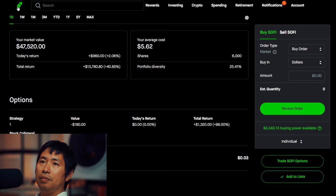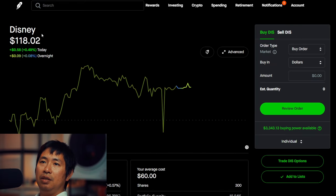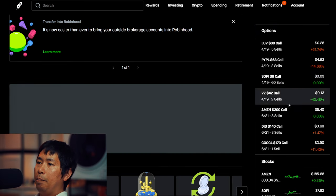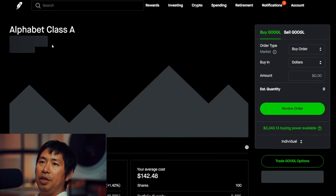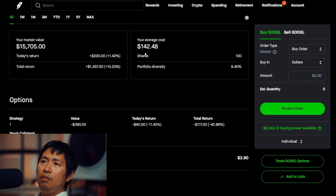I have 300 shares of Disney. Disney is at $118.02, my average cost is $60, total return $17,406. I have 100 shares of Google. Google is at $157.05, my average cost is $142.48, total return $1,457.